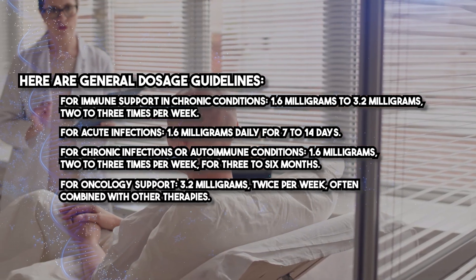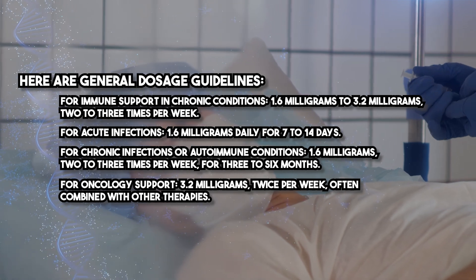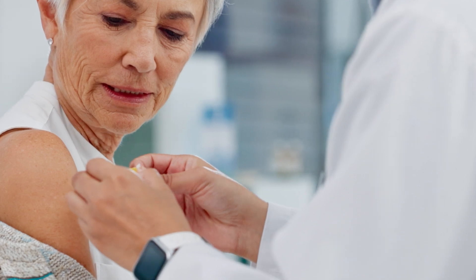For oncology support, 3.2 milligrams twice per week, often combined with other therapies. Dosages may need adjustment based on the patient's weight, the severity of their condition, and treatment goals. Thymosin Alpha-1 should be stored at a refrigerated temperature of 36 to 46 degrees Fahrenheit to maintain stability.